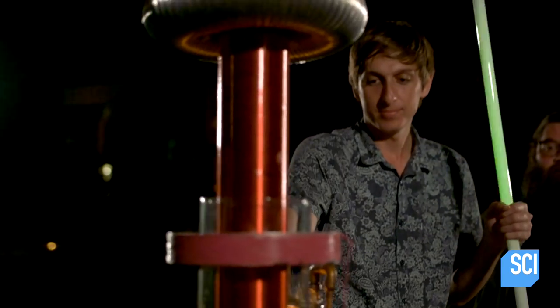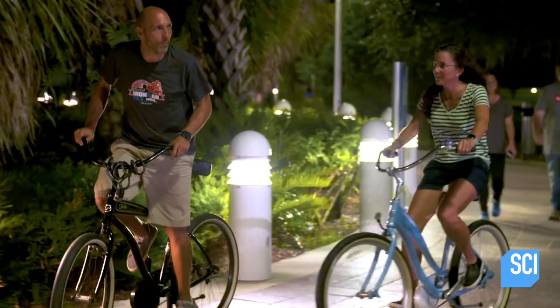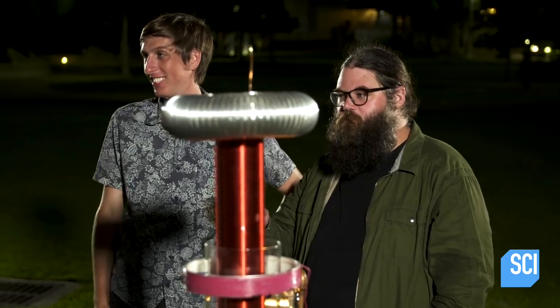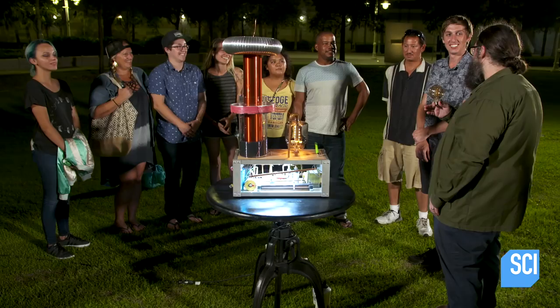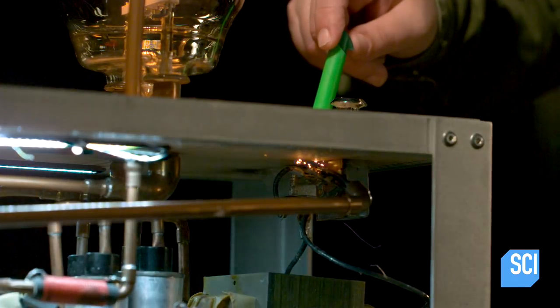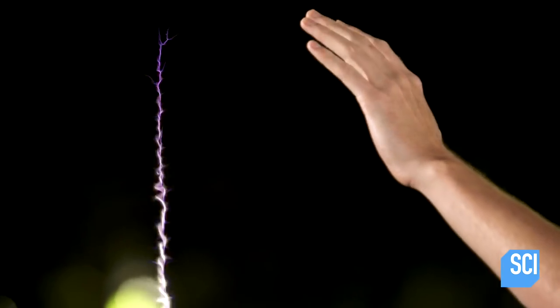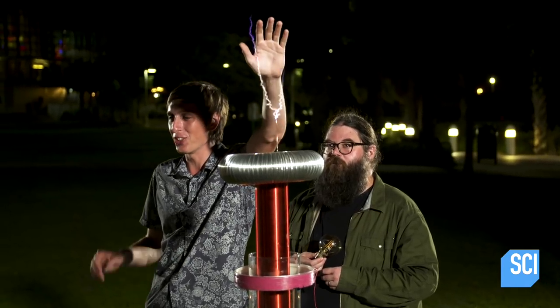We're meeting Kevin Kohler in a park where his homemade Tesla coil is already sparking interest. Do y'all know how a Tesla coil works? Any theories? Should we just fire it up? You can feel it like that, and it doesn't actually feel like a shock.